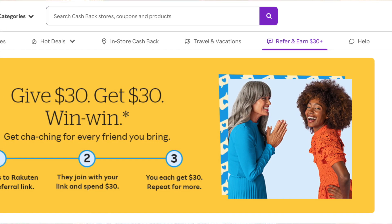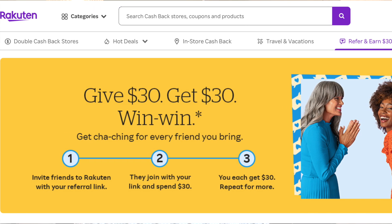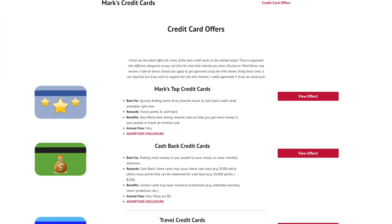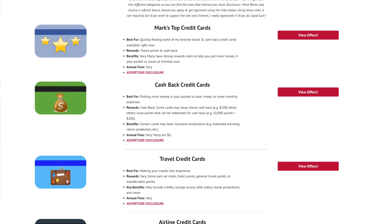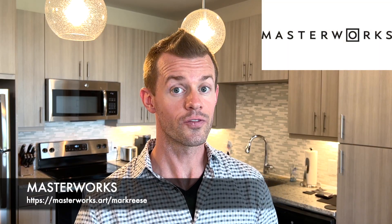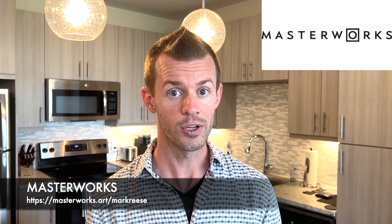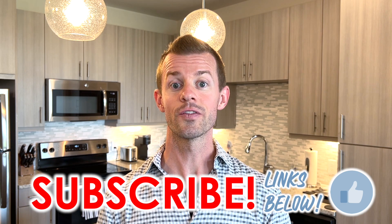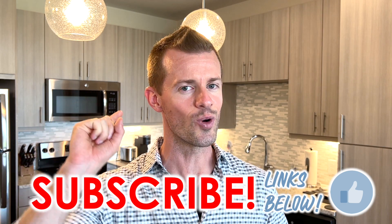With all that said, if you enjoyed today's video and believe it could benefit other people, please help me get it in front of them by liking this video, subscribing to the channel, and turning on notifications. Check out the links down below in the description area to earn cash back through Rakuten, to get $25 when you open a SoFi checking and savings account, and to view my site with great credit card offers organized into different categories. The link to Masterworks is also down below for investors looking to diversify. Thank you all for watching — I hope it brought you some great value, and remember: you are great.